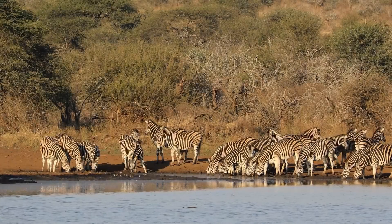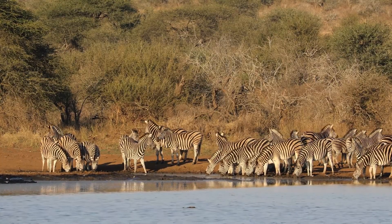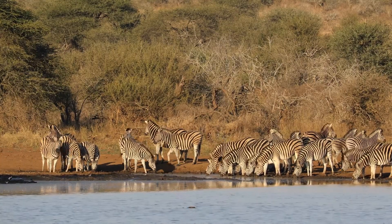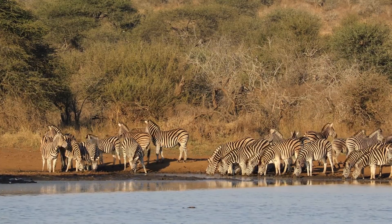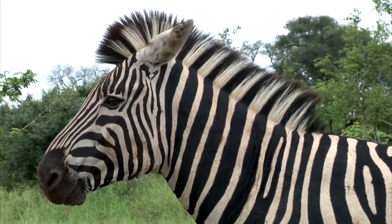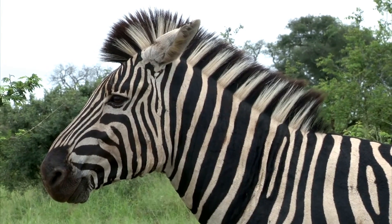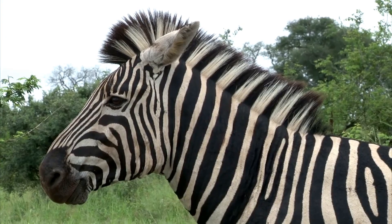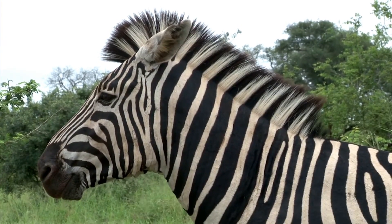When zebras stand together in a herd, their stripes make it hard for lions and other big cats to single out one zebra to attack. This collective defense mechanism is crucial for their survival. Plus, each zebra's stripes are unique, just like your fingerprints. No two zebras have the same pattern, which helps them recognize each other and strengthen social bonds within the herd.